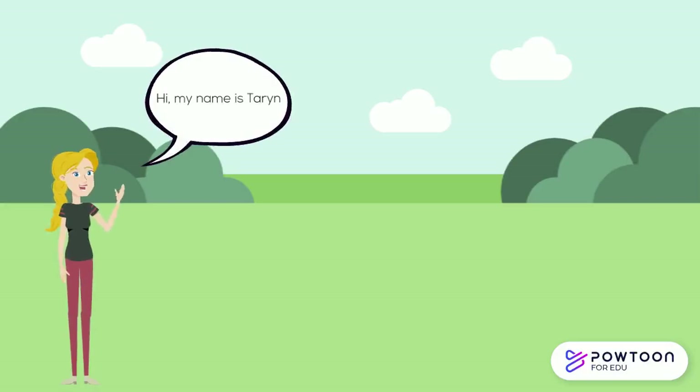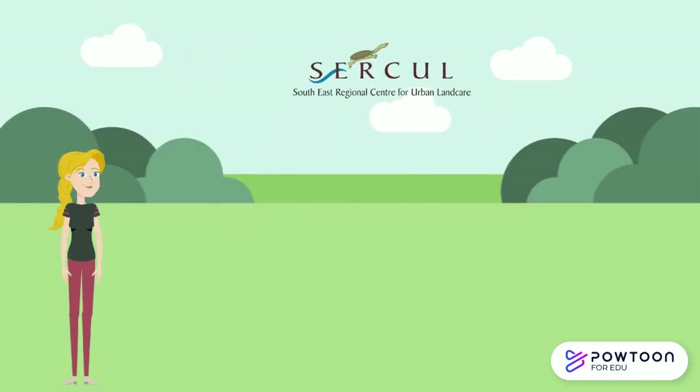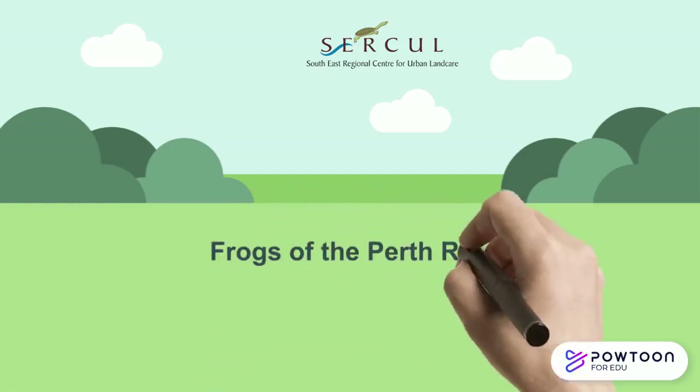Hi, my name is Taryn and I'm currently doing my student work placement at the South East Regional Centre for Urban Landcare, also known as CIRCLE, and today I'll be chatting to you about the frogs of the Perth region.